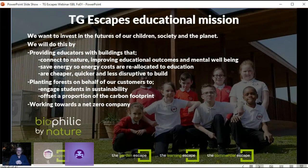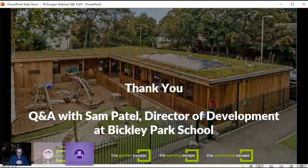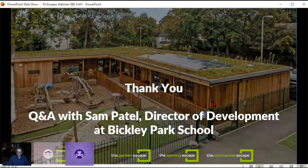To finish and before I introduce Sam: our educational mission as a company, TGEscapes, is to invest in the future of children, society, and the planet. We do that by providing education with buildings that connect to nature, improving educational outcomes and mental wellbeing, saving energy so those costs can be reinvested in education, and delivering buildings that are cheaper, quicker, and less disruptive to build. We're planting forests on behalf of customers to engage students in sustainability and offset a proportion of the carbon footprint. I'd now like to introduce Sam Patel, director of development at Bickley Park School.